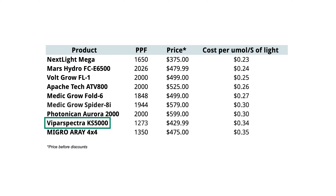At the bottom of the list, the Viper Spectra KS5000 is not too far from the Array 4x4, coming in at 0.34 and 0.35 respectively. Keep in mind that the best value is not always the best choice. For example, you might want more than 1,650 ppf in your 4x4 so you might opt for a light that costs more and is not as good of a value but has more light output and some additional features. Or you decide that the Array 4x4 is best for you due to its wide bars and even coverage.